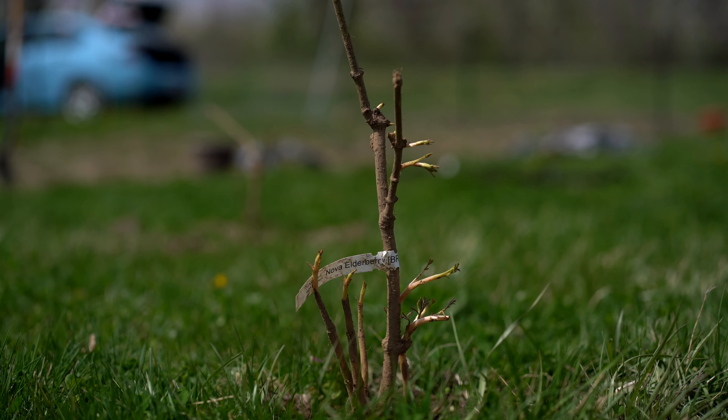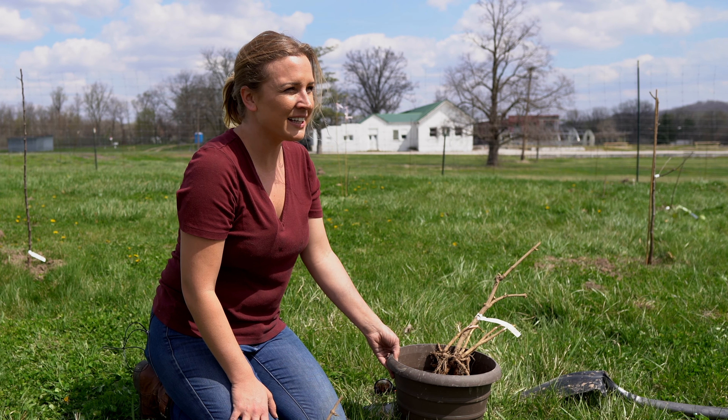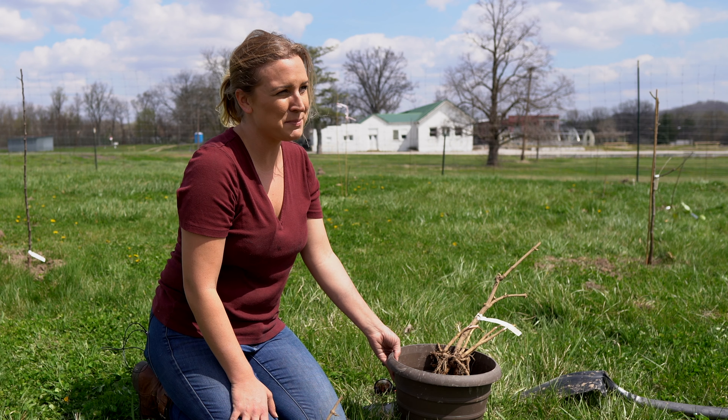We are here at the Stark Brothers Demo Garden and today we're going to be planting elderberries. These plants are native to the United States and they're becoming increasingly popular in edible landscapes and homesteads.